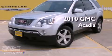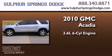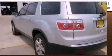This is a 2010 GMC Acadia. It features a 3.6-liter six-cylinder engine, an automatic transmission, and all-wheel drive.